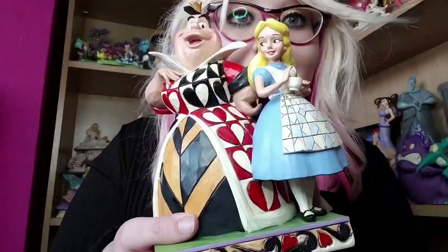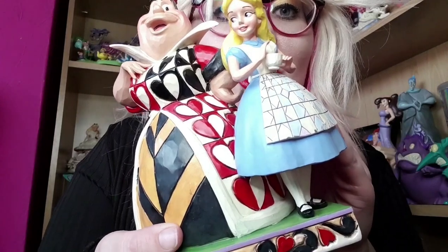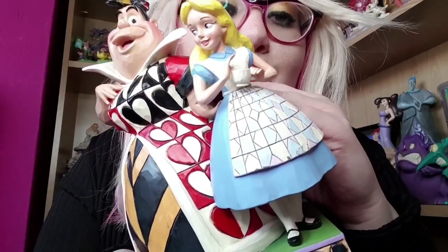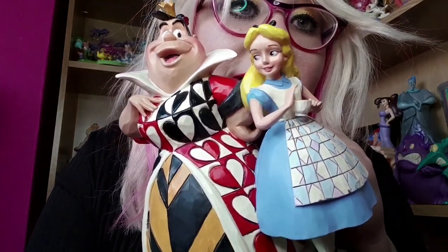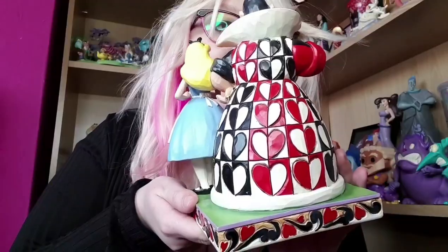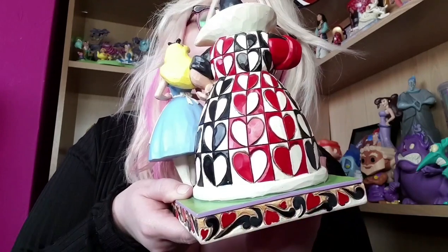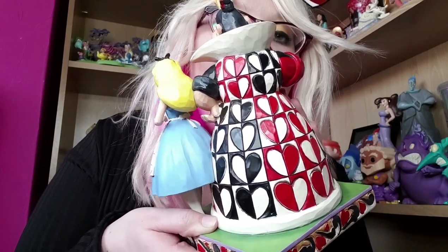This is before she wants to chop Alice's head off — before that happens, this is when she likes her. Now here is Alice — she looks very prim and proper, very ladylike. She has her black little shoes, white tights, and a white apron with incredible detail. She is holding a teacup, which is perfect, and has her baby blue dress, blonde hair, and iconic black bow. She looks so beautiful. Here's the back — it is absolutely massive and gorgeous, with bold colours, black gym show swirls, and that incredible detail on the back of the Queen of Hearts.